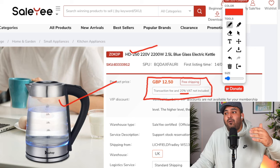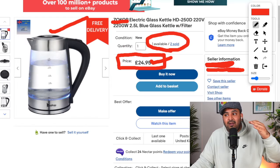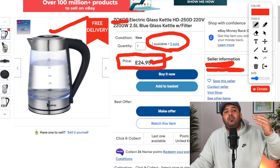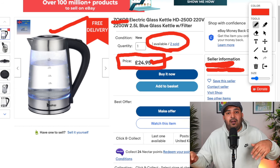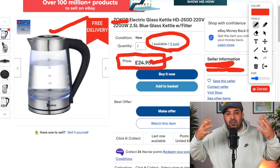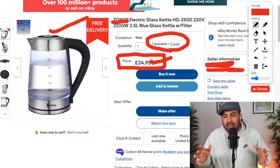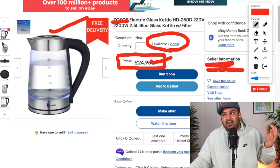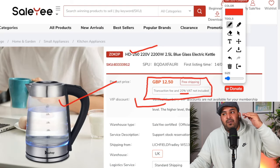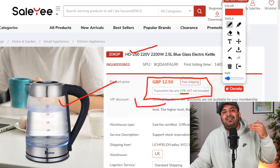Obviously they're going to charge VAT on it, so with VAT it's not going to be more than £14 or £15. The supplier will deliver within two to five working days. They simply copied the picture and title from the supplier site and listed the item for £24.95 on eBay. Once the seller gets an order, they receive the customer's address, go to the supplier website, and order for their customer. The seller is not doing packing or shipping — they're just working as a middleman, keeping the difference for themselves. That's the simple definition of dropshipping.